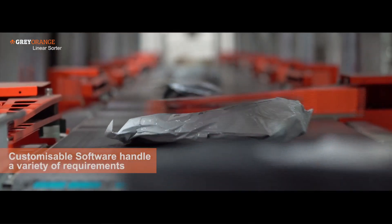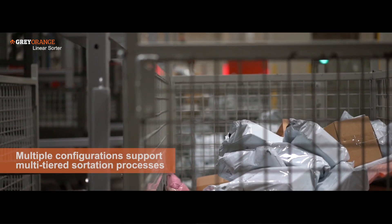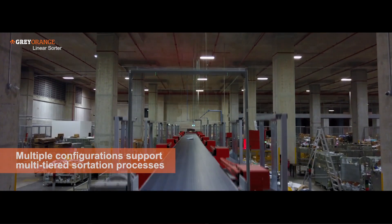Well, the great thing about the software from Grey Orange is its customisability. The team was able to work closely with us to come up with multiple configurations to support our multi-tiered sortation processes.